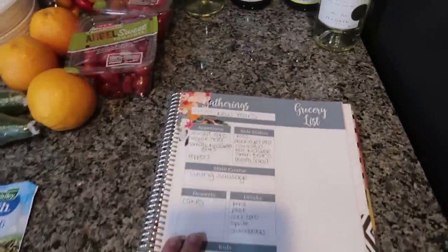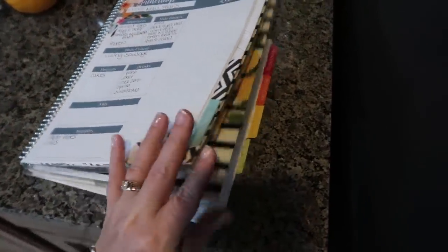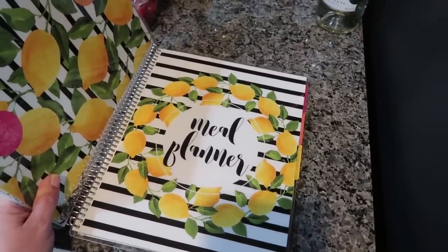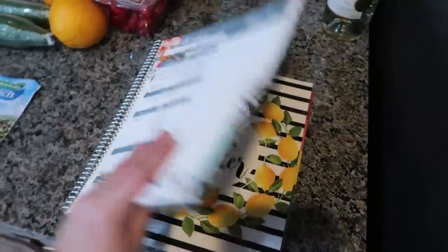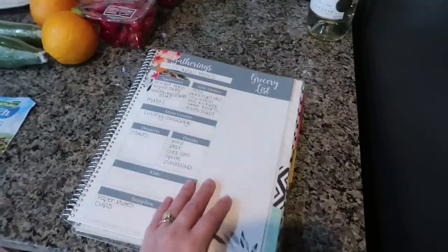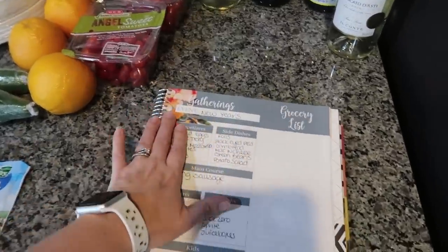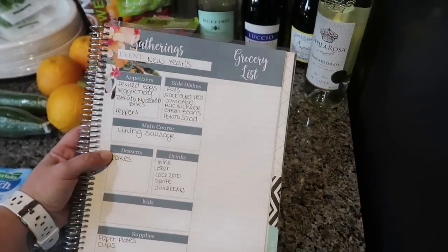Here is my meal planner, which you guys have seen but not for a while. It is a Carrie L meal planner — I absolutely love it. I've been through several different kinds and brands and layouts, and this is just the one that's been working out the best for me. I'll have a link in the description if you want to check it out. I think I'm almost done with this one and going to get the smaller one next time — this is the big one and it's just massive when I take it into the store. I've actually used the gatherings page three times already since we moved.